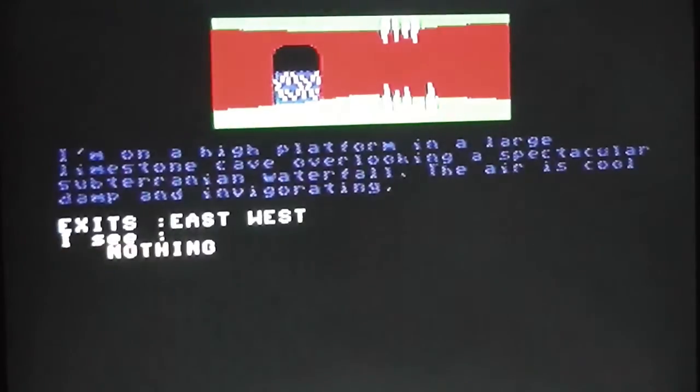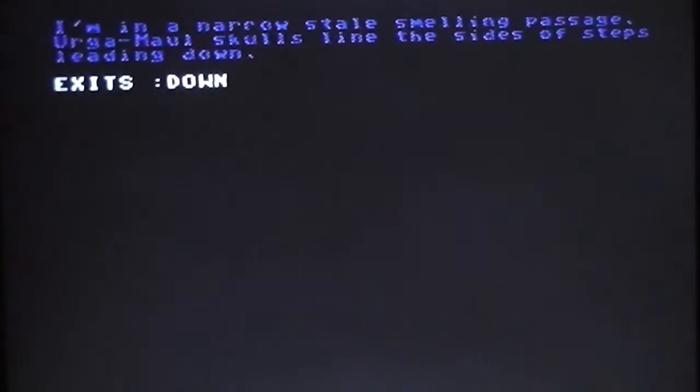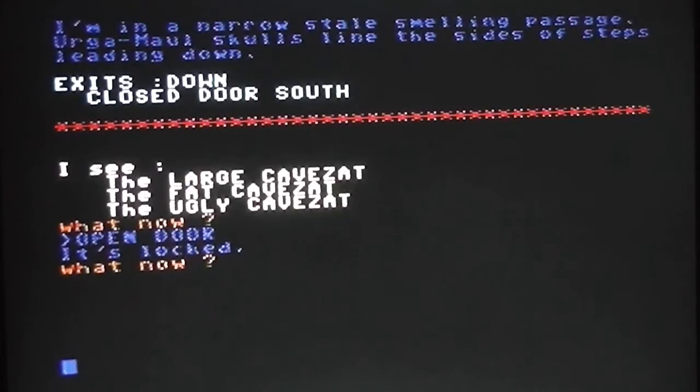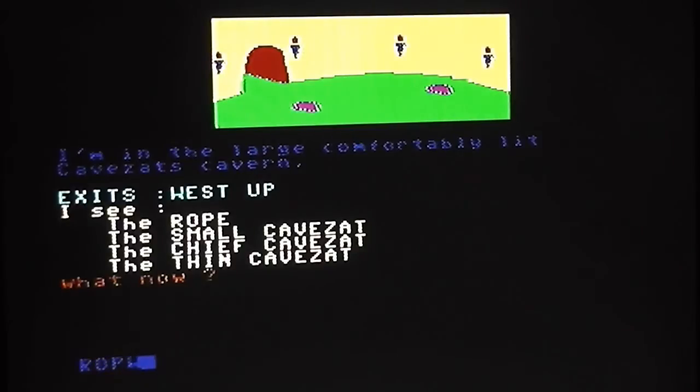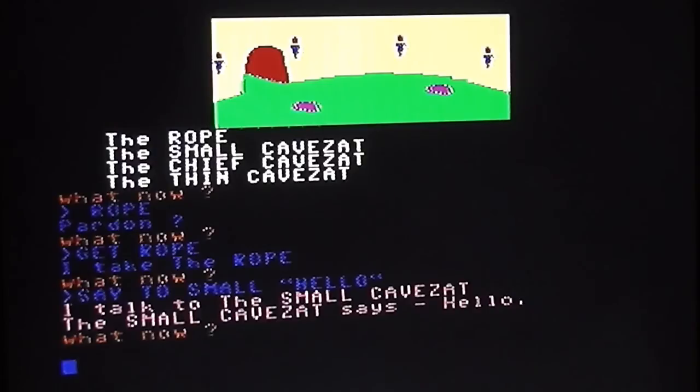Going east in the cave system, there's a rope and cave Zats, and I can go up. They don't seem to be attacking me, which is good. There's a closed door to the south — trying to open it, it's locked, which is inevitable. So let's get the rope — picking it up. I try talking to a small cave Zat: 'say to small, hello' — and surprisingly the small cave Zat says hello back.